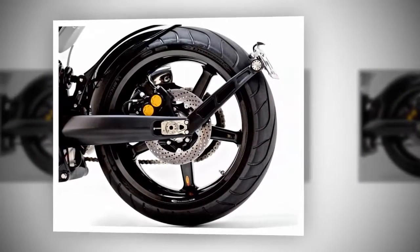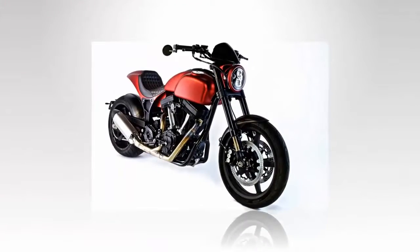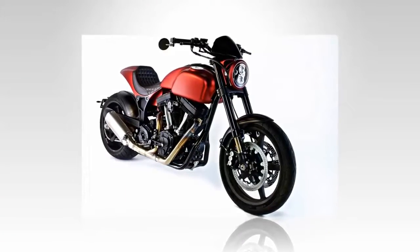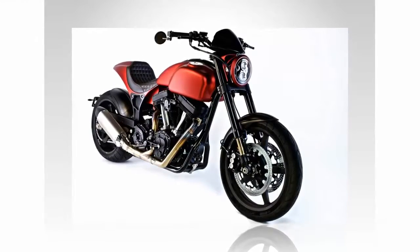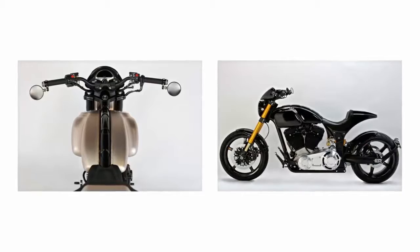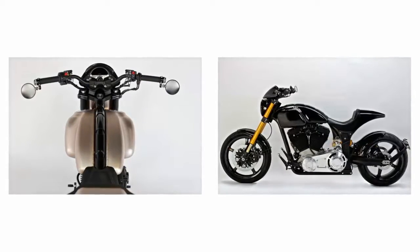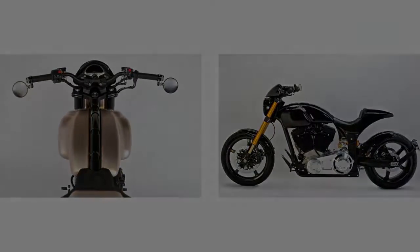The price tag is a bit of a shock at first, but when you consider what it costs to build the bike it starts to make sense. Between buying billet aluminum at three dollars per pound and selling the scrap for 50 cents per pound, the fuel tank alone costs over $1,300 to make. So the $78,000 sticker comes as less of a shock — still out of reach for most of us, but exclusivity can be a big selling point. You can place an order with the company for $15,000 earnest money.